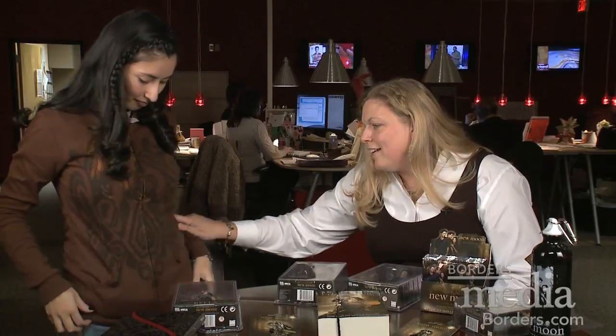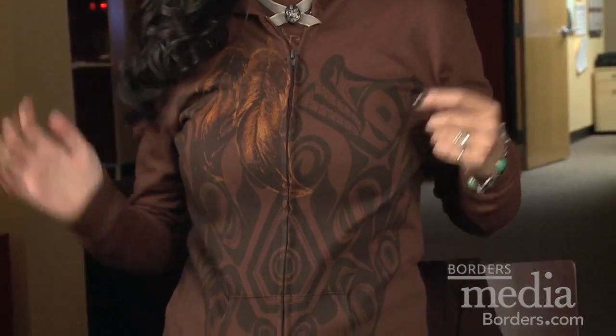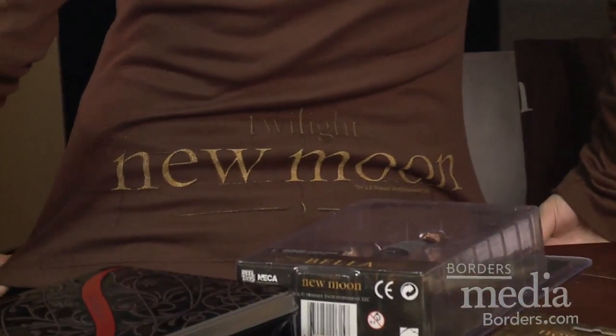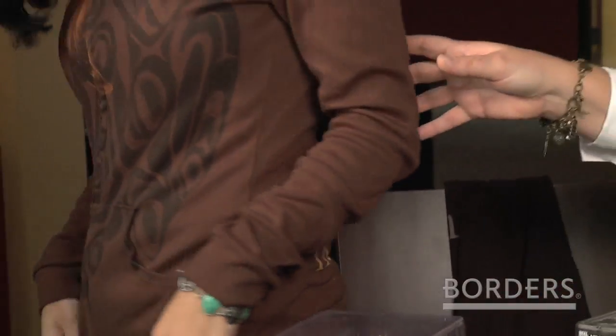Oh, let me see that hoodie. That's really nice. It has the Wolfpack tattoo on the front, and then it also has the New Moon logo right on the bottom. That's also Borders exclusive.